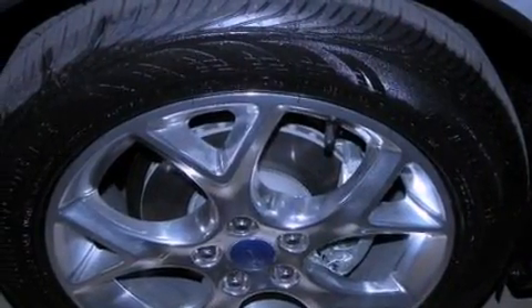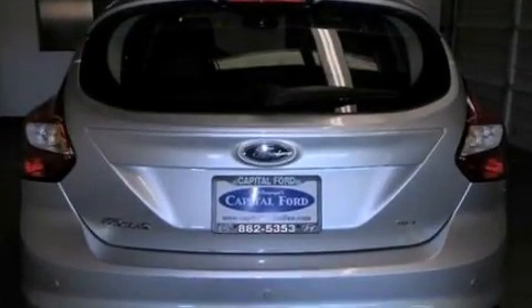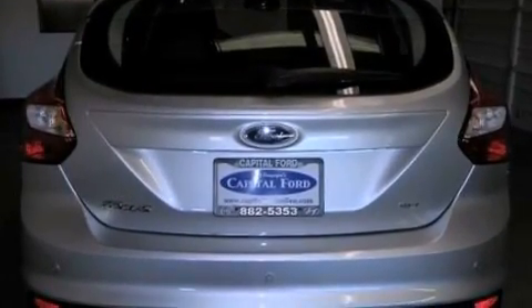Its top features include a multi-link rear suspension, traction control and stability control systems, aluminum wheels, and a tire pressure monitoring system.